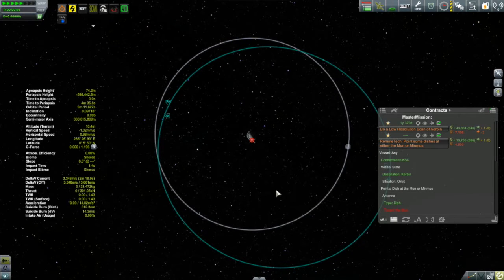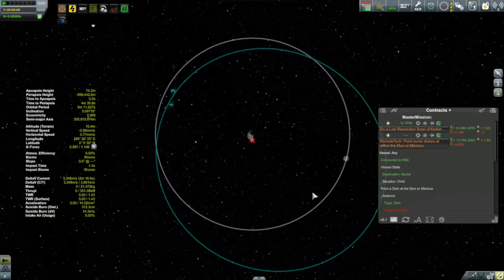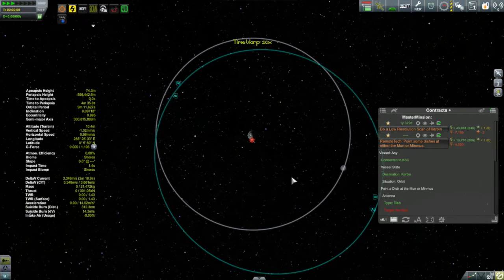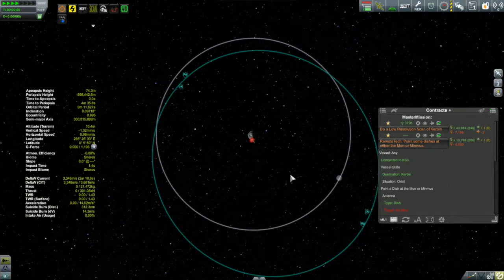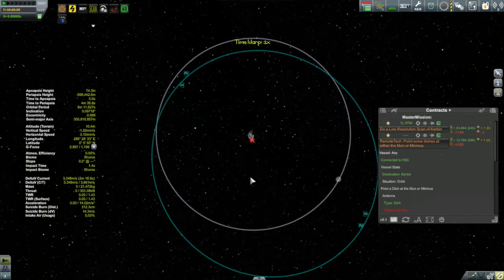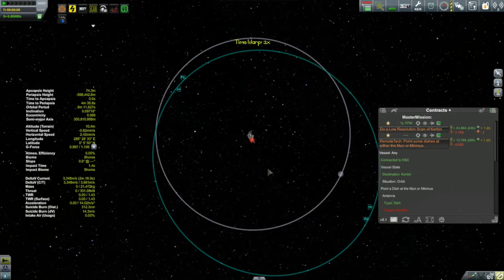I have to think about remote tech and keeping contact with mission control and line of sight. I found that the 60-degree-behind alignment puts my apoapsis about 60 degrees ahead of the moon. It takes about a day for the probe to get out there, and the moon does a complete rotation in about six days — so in that single day it does a sixth of a rotation and ends up around where my apoapsis is.